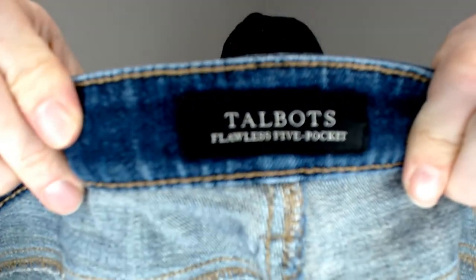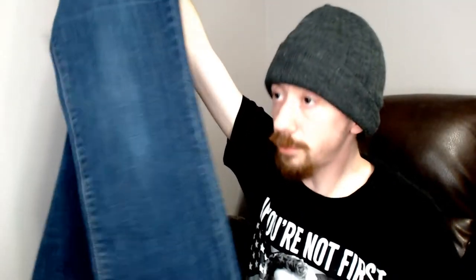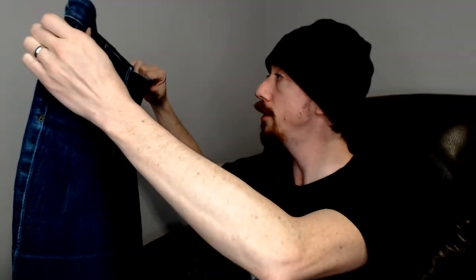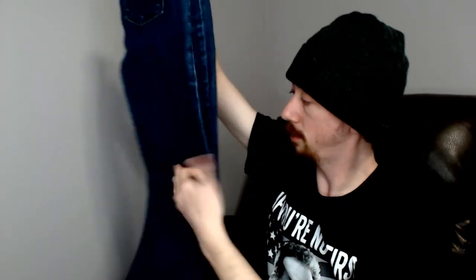Up next we have a Talbots — these are a pair of women's jeans, size 8 boot cut. Another good pair of jeans — flawless 5 pocket. We haven't found a real standout high-end pair of jeans yet, but a lot of good bread-and-butter stuff that's definitely gonna sell.